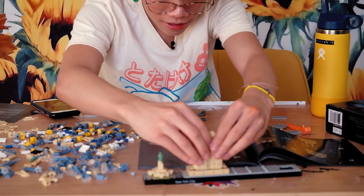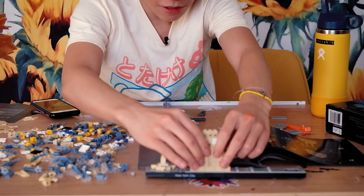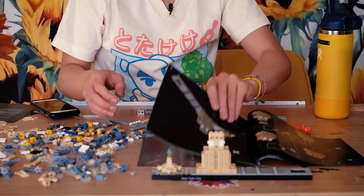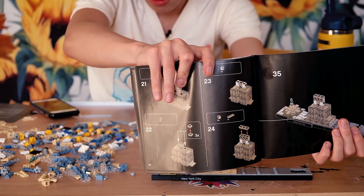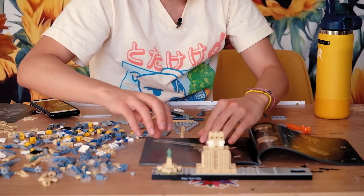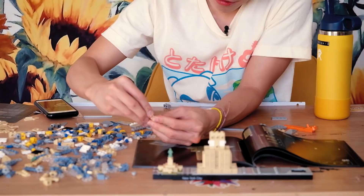Now we can place this right here. She's kind of cute. Look at how much more I have to build. Wait — why are we switching from step 24 to just step 35? What is this? Did I rip a page out? No, I didn't. So what's happening here? Oh my god, Legos are sharp.